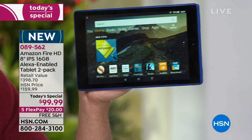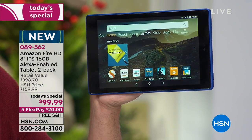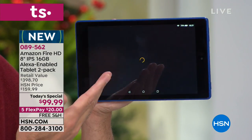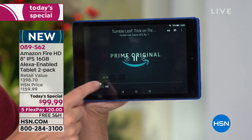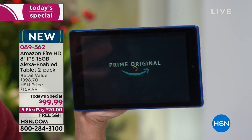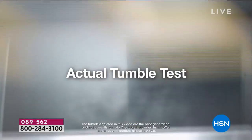You can say things like 'Alexa, play Tumbleleaf' — here's Tumbleleaf. It's as easy as asking for a movie or TV show, and then you're watching it on one of the most beautiful screens available anywhere. I'd love to show you the tumble test on this screen as we get into our last couple of minutes.